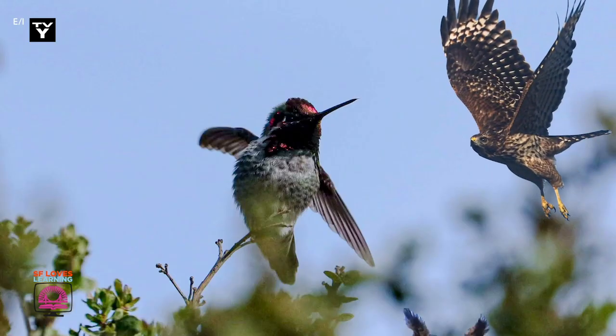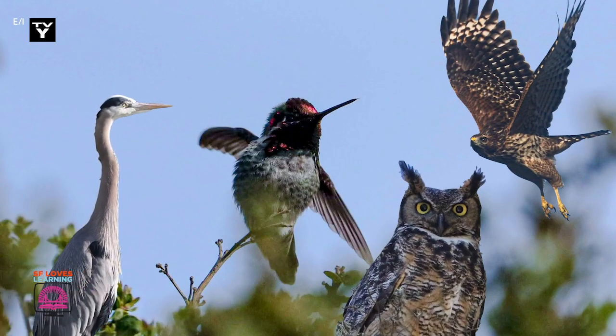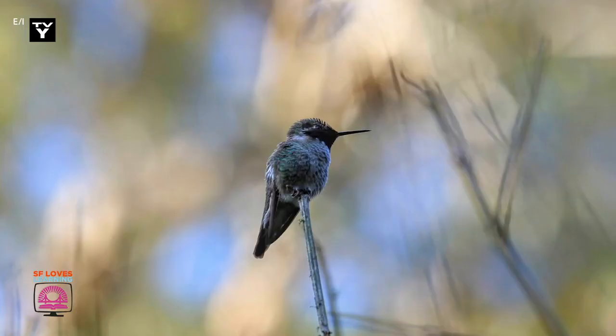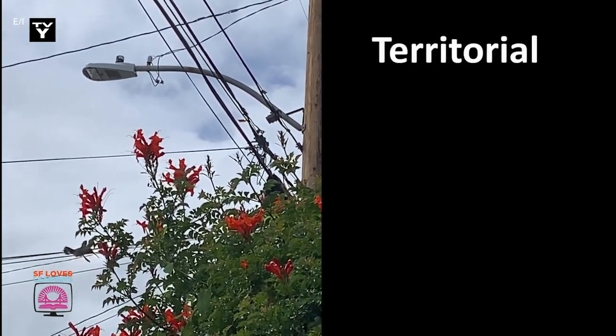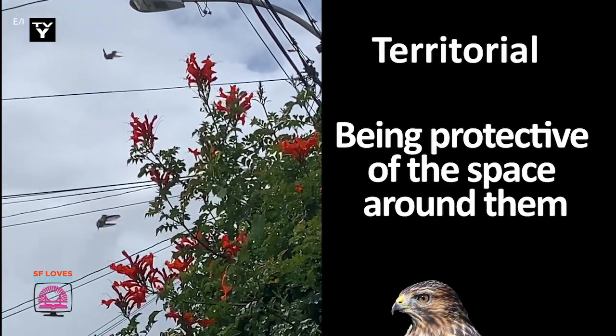Hawks, owls, herons, and other larger birds are all potential predators to the Anna's Hummingbird. But don't worry, these little birds are aggressive and territorial in nature and will fight animals that are much larger in size. Territorial means being protective of the space around them.